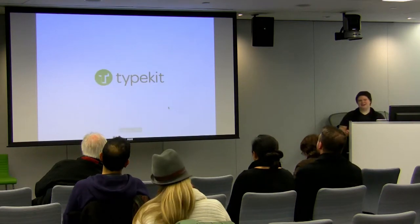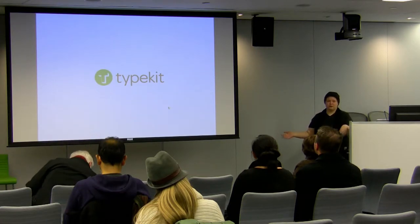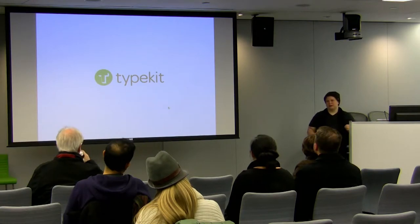Then along came Typekit, and that changed everything. Typekit is a paid subscription service with fonts from a bunch of different foundries. Typekit was acquired by Adobe last year and they're integrating it into Adobe Creative Cloud — so if you're using Creative Cloud, you already have a Typekit account. Typekit is awesome if you know what you want, but if you're making mockups for clients, unless you own physical copies of the fonts you can't test them. I've found it great for personal projects, especially when designing in-browser rather than designing in Photoshop.